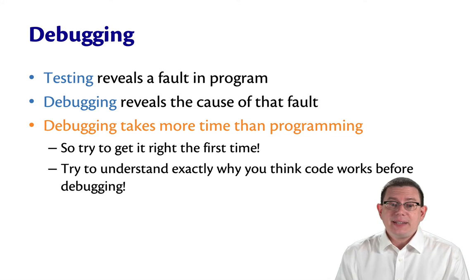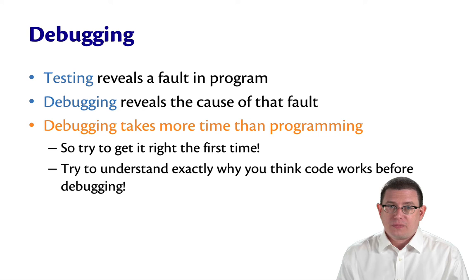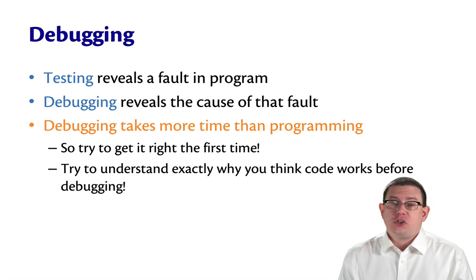Debugging takes more time than programming, so try to get it right the first time and spare yourself all the time spent debugging. But if you find yourself having to debug, try to first understand exactly why you think the code works before launching into debugging. That time spent upfront thinking can save you a lot of time later.